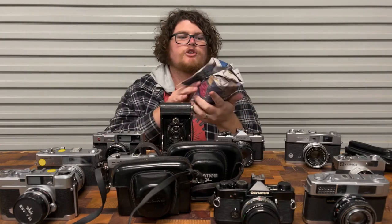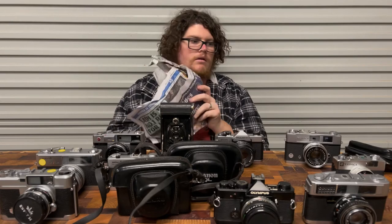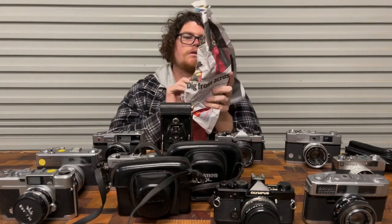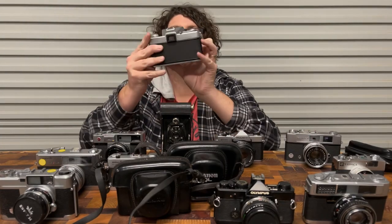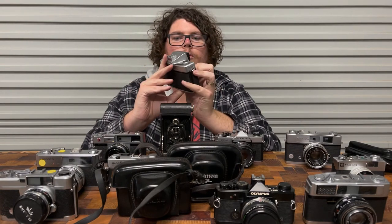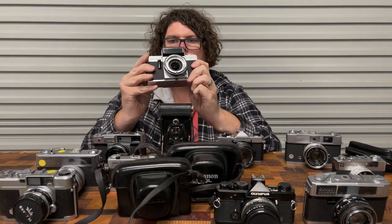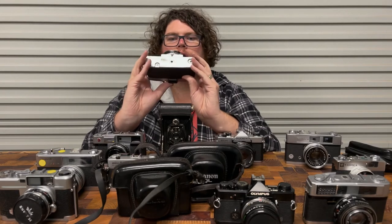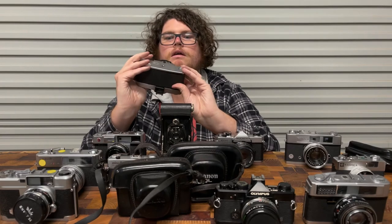We've got lucky last — hope it's good. Got a smell, but anyway that's okay. Topcon Wink S Mirror — that is a funny name. There's a lot going on there.